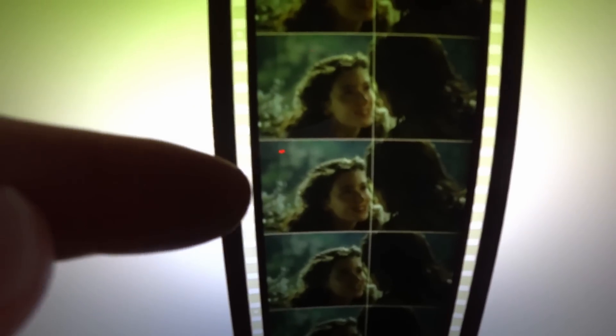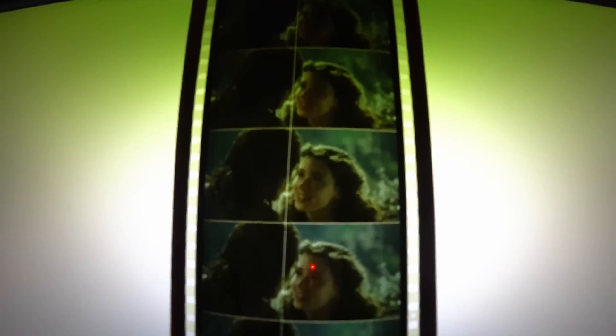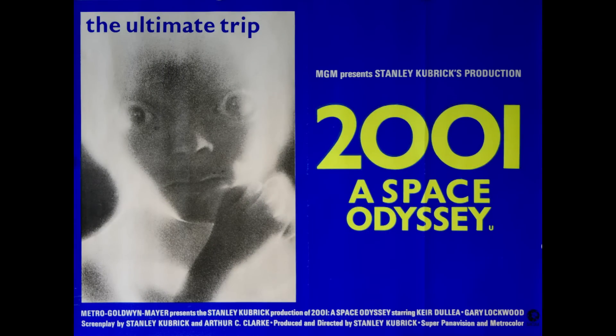Super Panavision is a 65mm camera stock with release prints struck on 70mm, which has an extra 2.5mm on each side of the sprockets to provide an extra pair of soundtracks on each side, making a total of six separate tracks. This is a section of 70mm from Ridley Scott's Legend, and you can see the large soundstripes on either side, which contain two separate tracks within each. The first five tracks are for the front array of speakers located behind the screen, and the very end track is for the surround effects. Nowadays 70mm prints are projected with digital soundtracks, but at the time of 2001 it was magnetic six-track stereo.